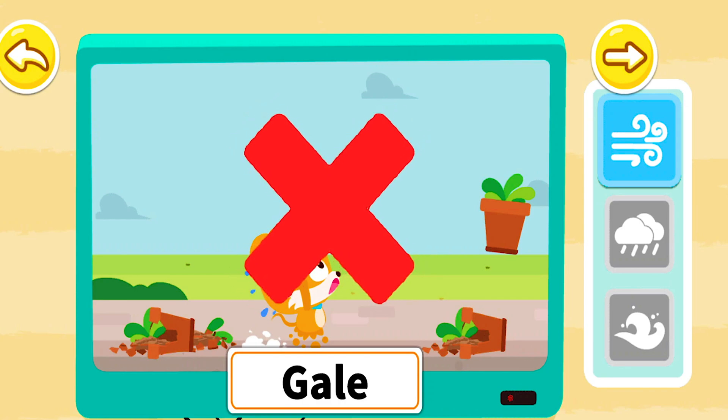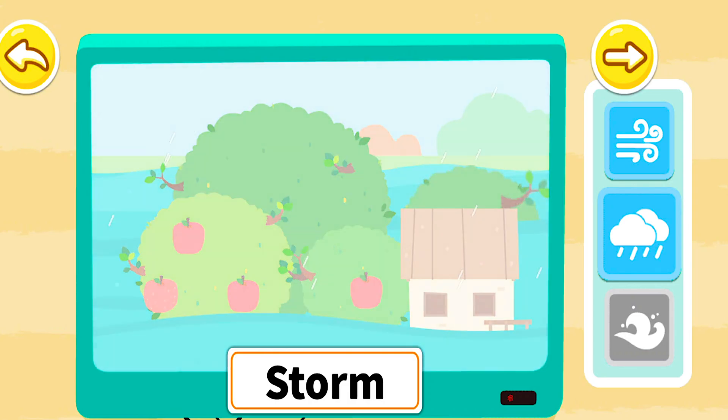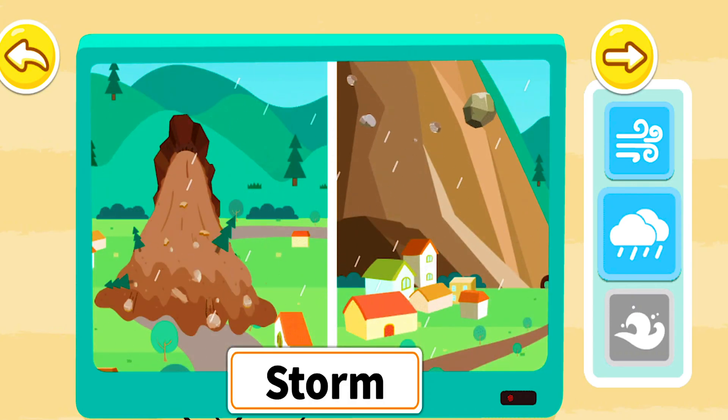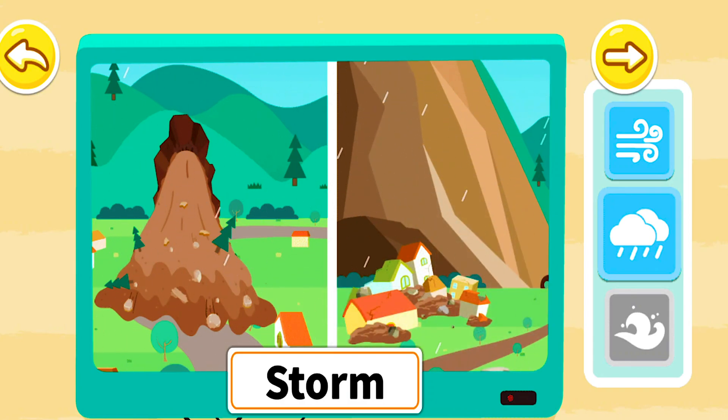Flowerpots from upstairs may fall and cause pedestrians to be injured. During a hurricane, storms often cause flooding, which can submerge fields. Mudslides and landslides can also occur, and they are very dangerous.